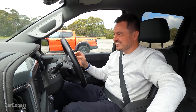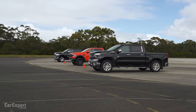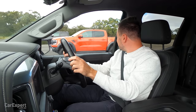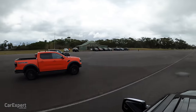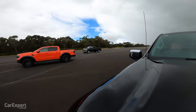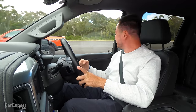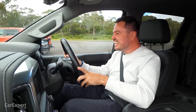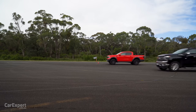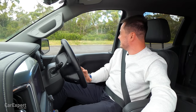Count us in, Sean. And in three, two, one, go! That's better! Oh no! I had the perfect launch then. The Raptor is the fastest dual-cab ute in Australia, and the Silverado is definitely quicker than the Ram when launched properly. That was sick.